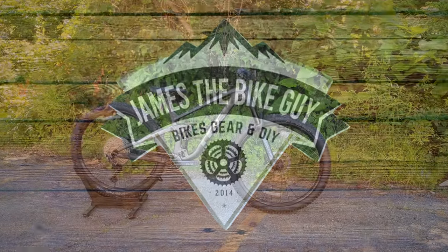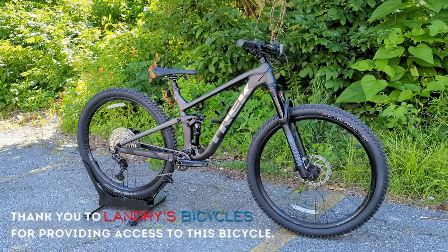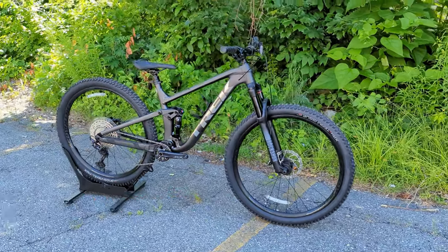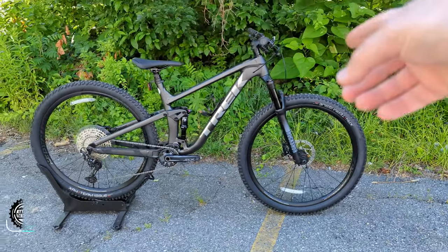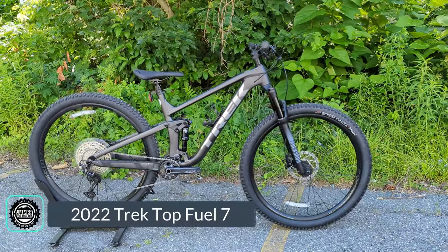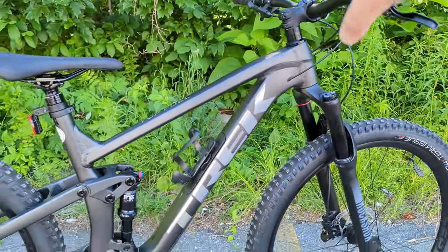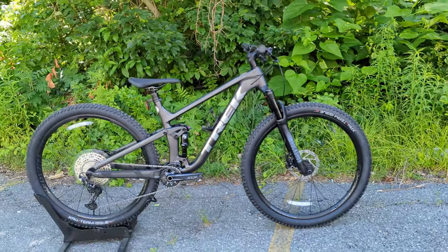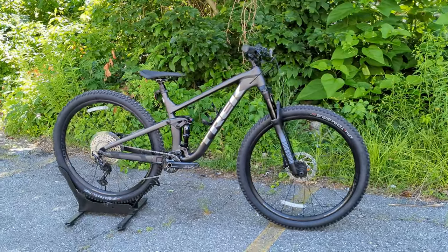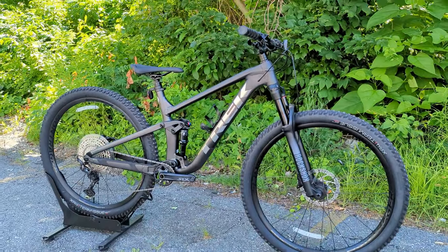Hello and welcome to James the Bike Guy, where today we're getting to take a look at Trek's take on an XC bike, turn trail, or even that dreaded downcountry name. In front of us is the 2022 Trek Top Fuel 7 — their aluminum version rocking 120mm of front and rear suspension and some fun geometry, bridging the gap between trail riding and what you can do on an XC bike.